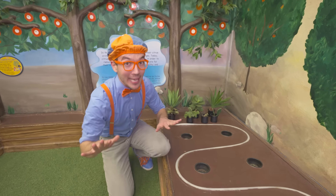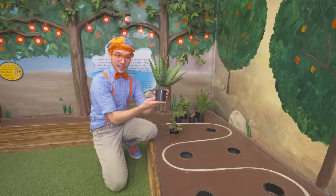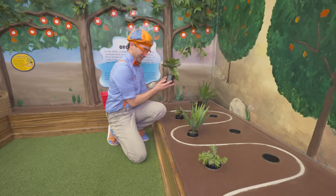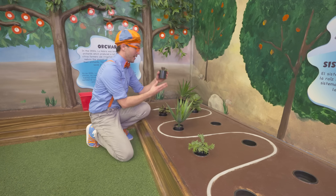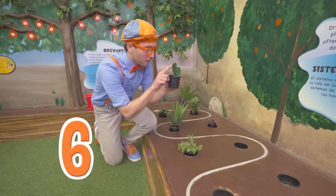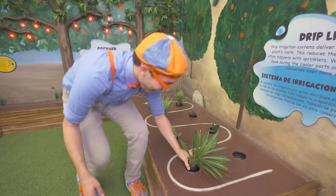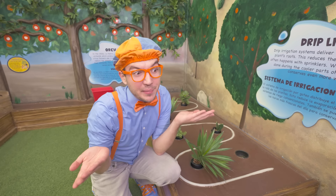Great, okay, count along! One, two, three, four, five, six, seven! Whoa, we planted all the plants but I think we forgot something.